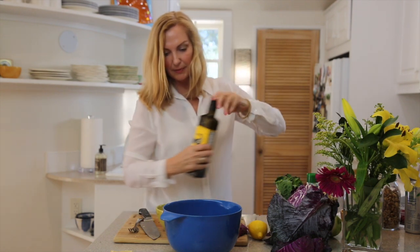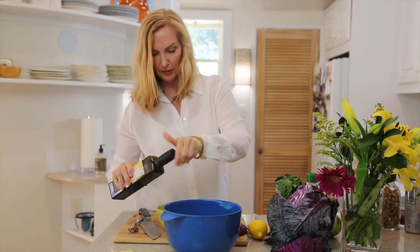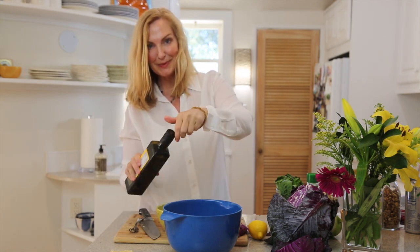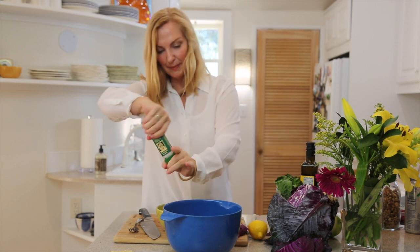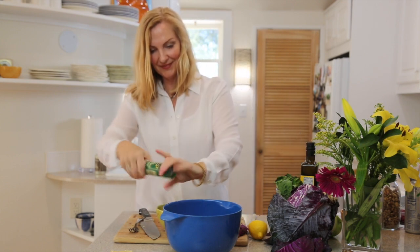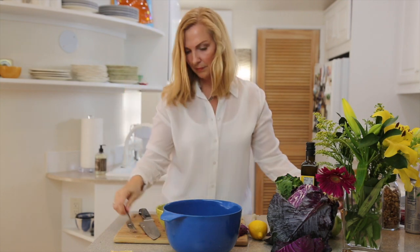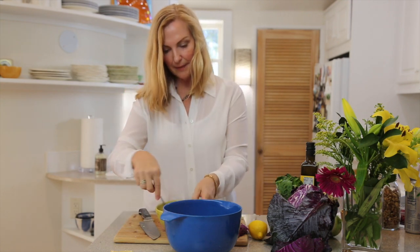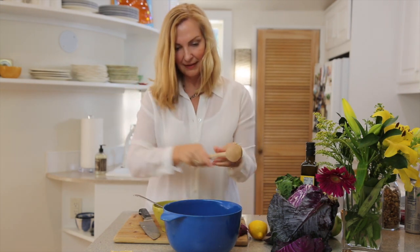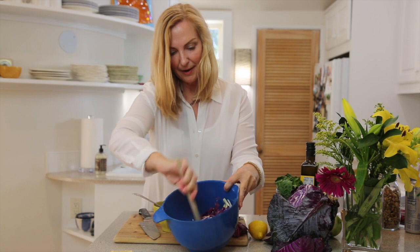I'm going to add in a little bit of olive oil — all the measurements and ratios will be down below — and then a little bit of salt and a little bit of pepper. Stir that up and pour it over the salad and toss it up.